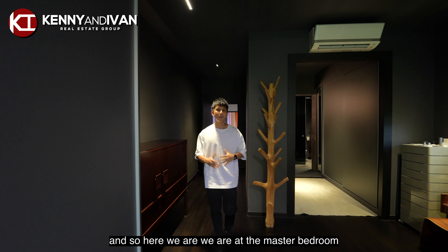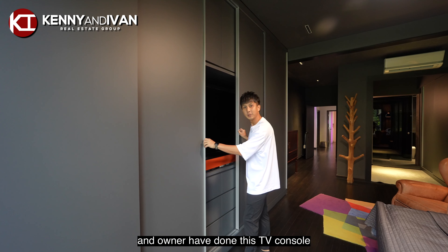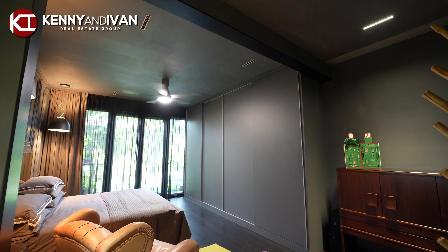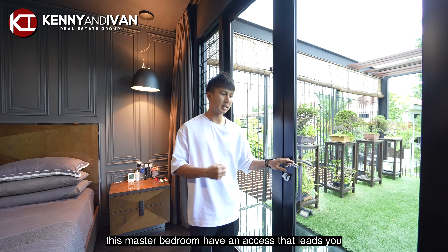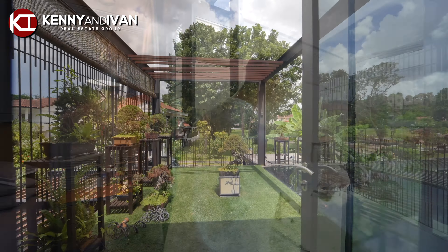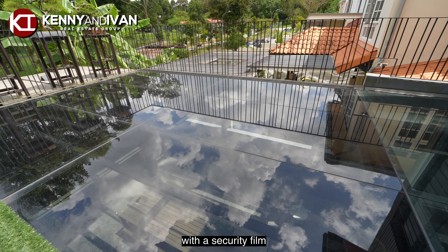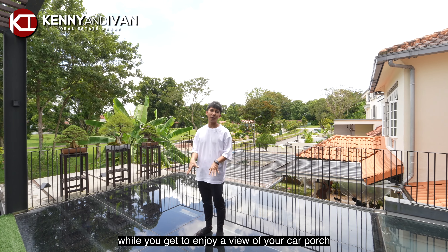Here we are at the master bedroom. The owner has done a lot of carpentry that keeps his stuff hidden, and has done this TV console which he enjoys for Netflix late at night. This master bedroom has an access that leads you to the outdoor balcony that also faces the garden. The balcony is uniquely designed as the owner uses 2 ply of 8mm thickness glass with a security film that enables you to step on this glass while you get to enjoy a view of your car porch.